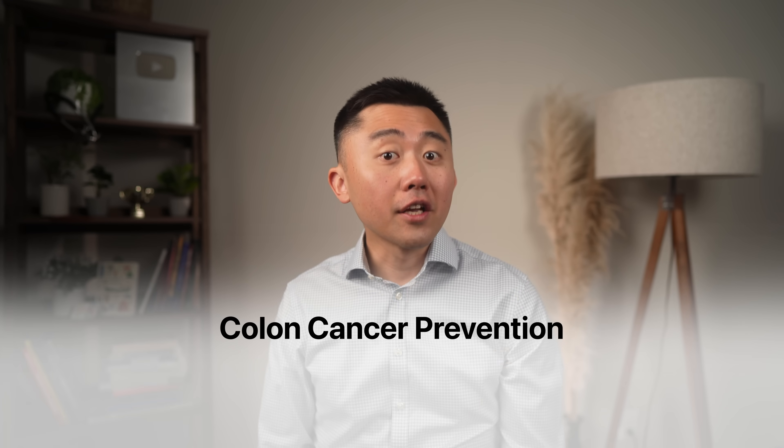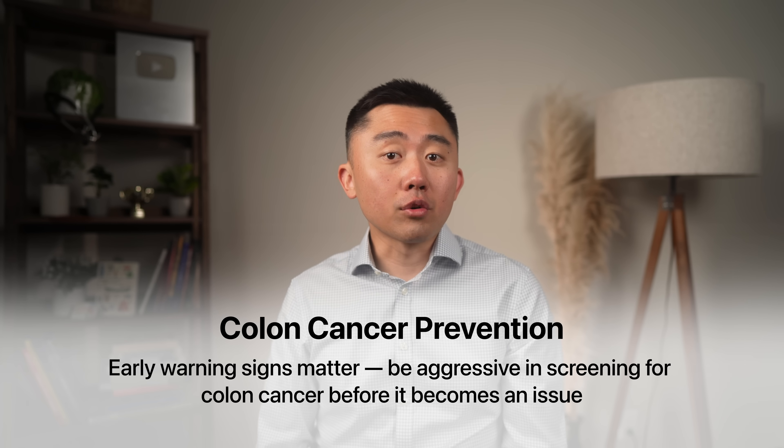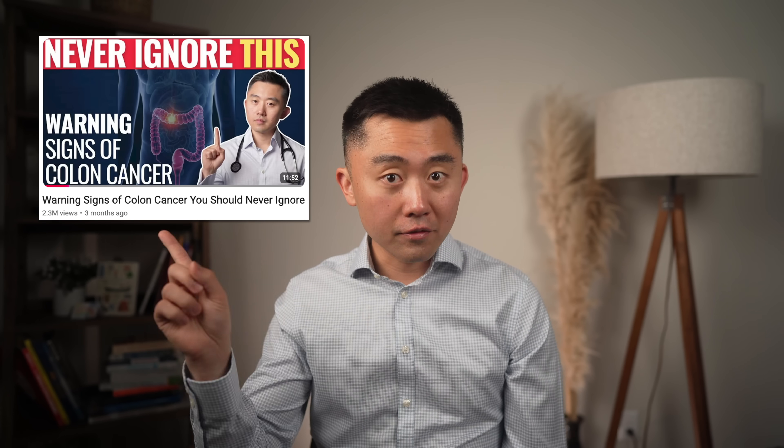One thing we haven't talked about, but probably one of the most important things you can do to prevent colon cancer, is to recognize the danger signs early and be aggressive in your screening for colon cancer before it becomes an issue. I made a separate video on that, so you can find that over here. I hope this was helpful — stay healthy and I'll see you in the next one.